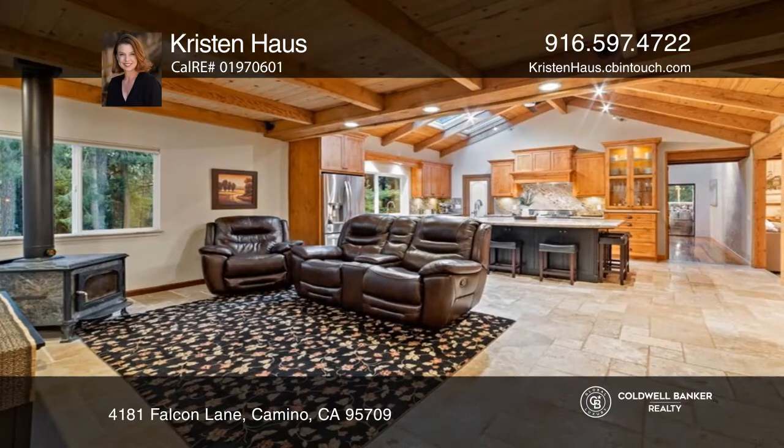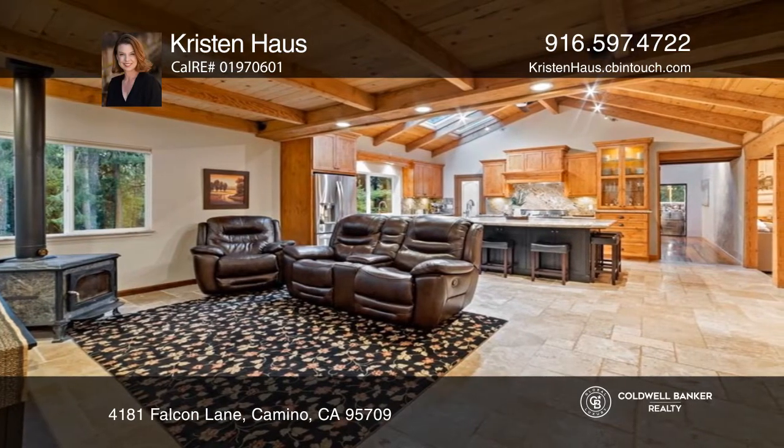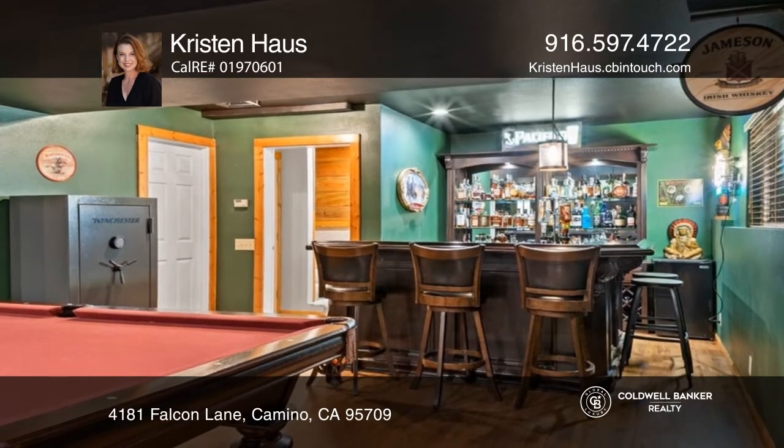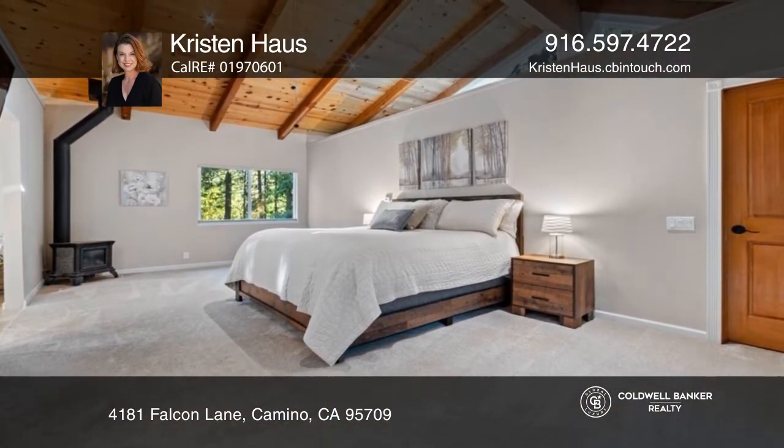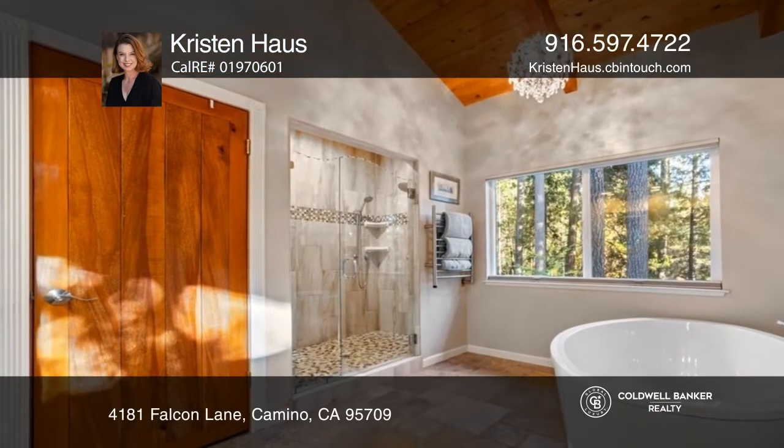A gourmet custom kitchen complete with a Viking range, expansive center island, granite counters, custom cabinets, high-end stainless steel appliances, travertine flooring, and several fabulous outdoor and indoor entertaining areas.